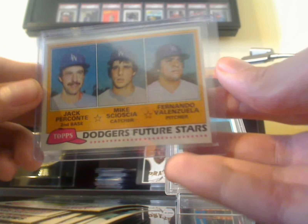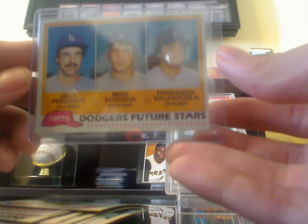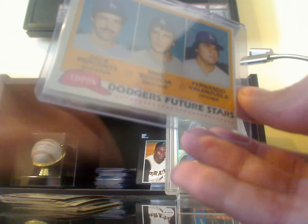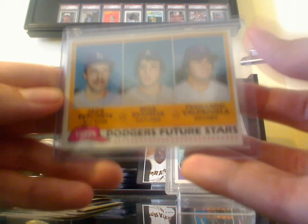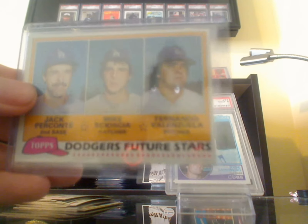And of course, the Sax/Valenzuela rookie was included in the set. These team sets are from '80, '81, '82 Topps, obviously. This card is not worth grading, but it's cool to have.